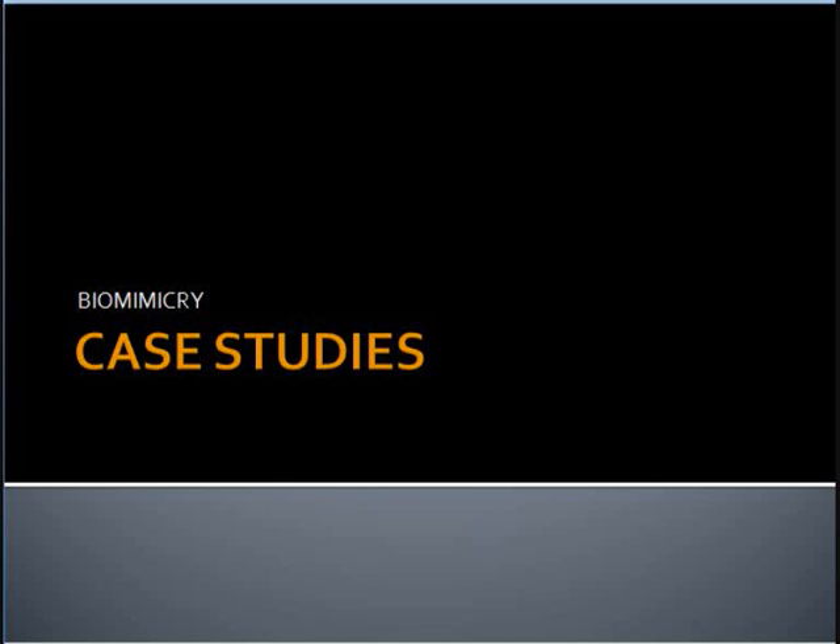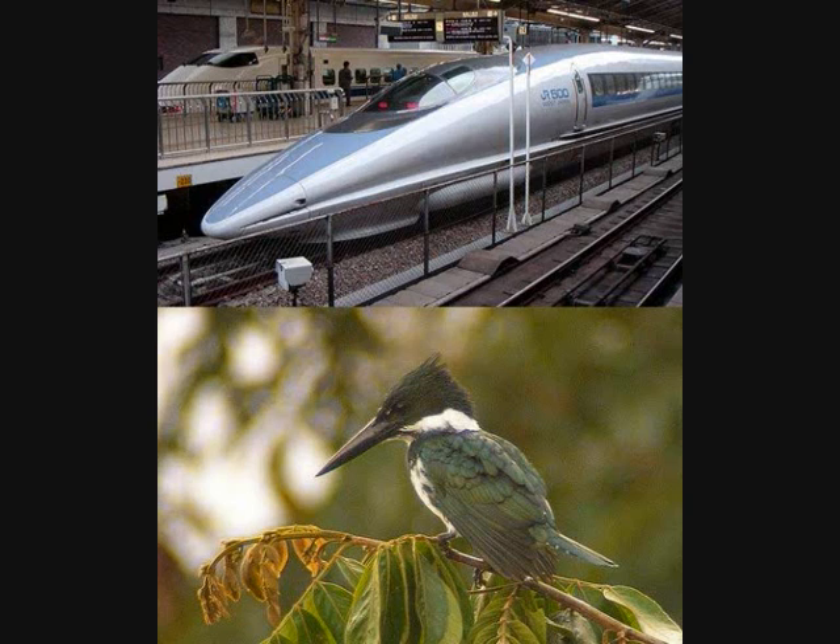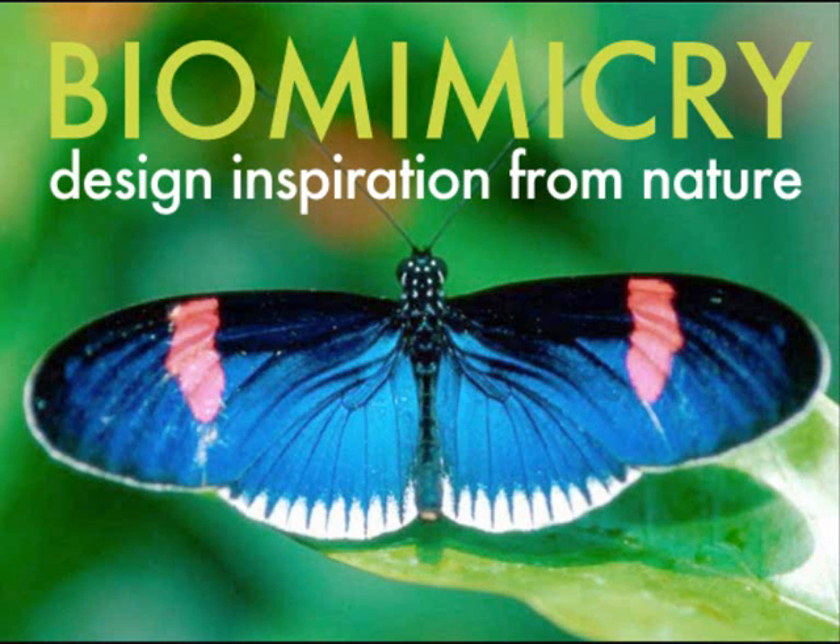We shall now move on to discussing various case studies wherein architects have developed concepts based on biomimicry, producing appealing and sustainable designs. Architects of today believe we should be looking to nature for both inspiration and solutions to our design dilemmas. By looking to nature, we can create more efficient and sustainable systems. Many engineers and architects are practicing biomimicry, looking to nature for answers to the world's most pressing problems.